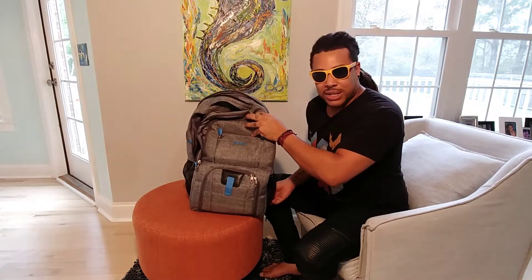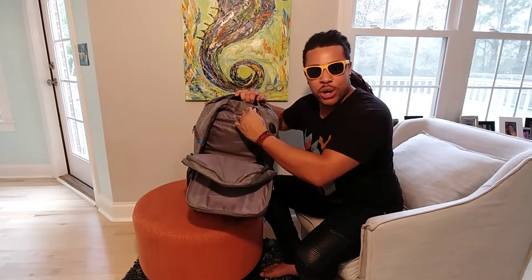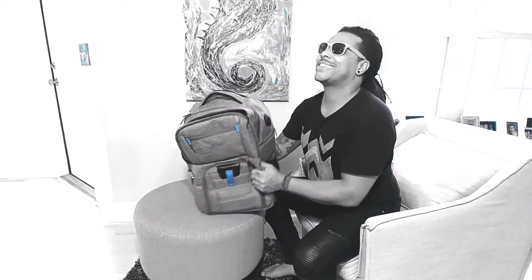It fits, it's lightweight, it packs the gear I want for the weekend, I can charge my devices, it's weatherproof — I think I'm in love.